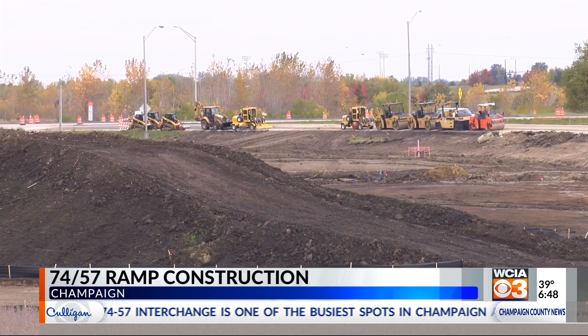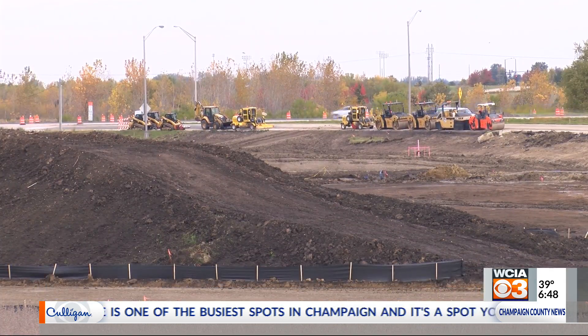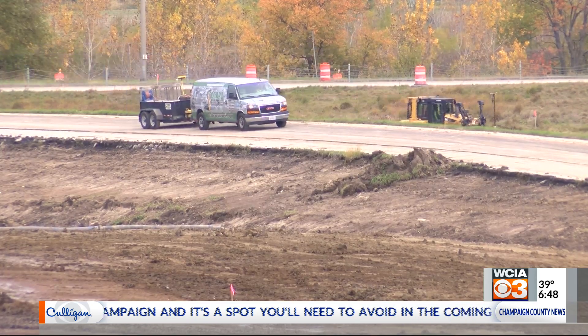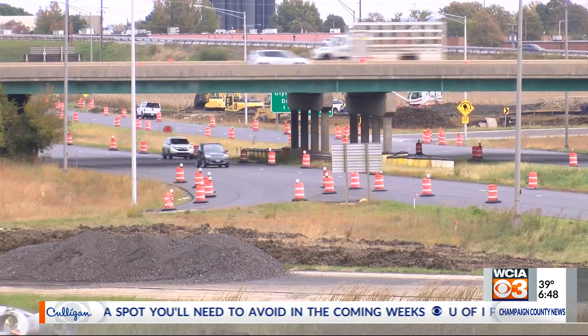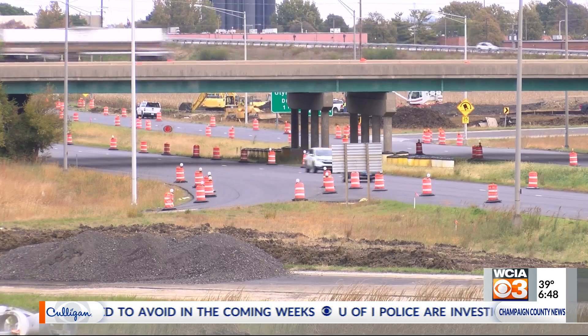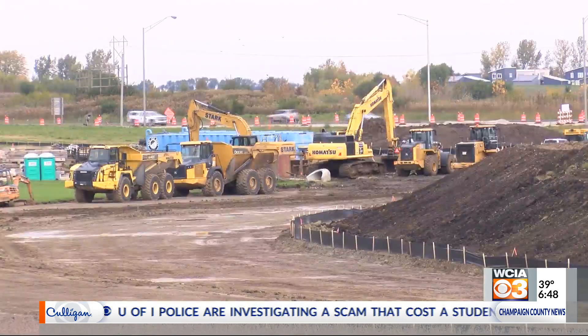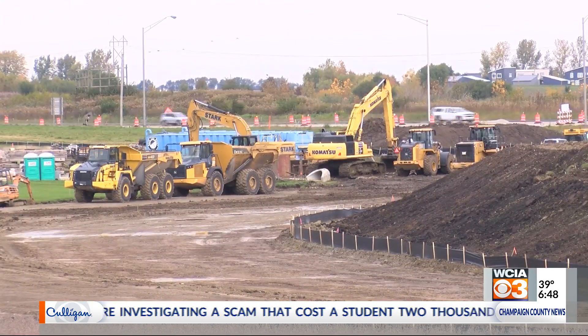The closure is expected to last a week. Drivers who want to access northbound 57 from westbound 74 will be directed to use southbound 57 to Curtis Road, and then enter northbound 57 from Curtis. IDOT says to expect delays and allow extra time for trips through that area.